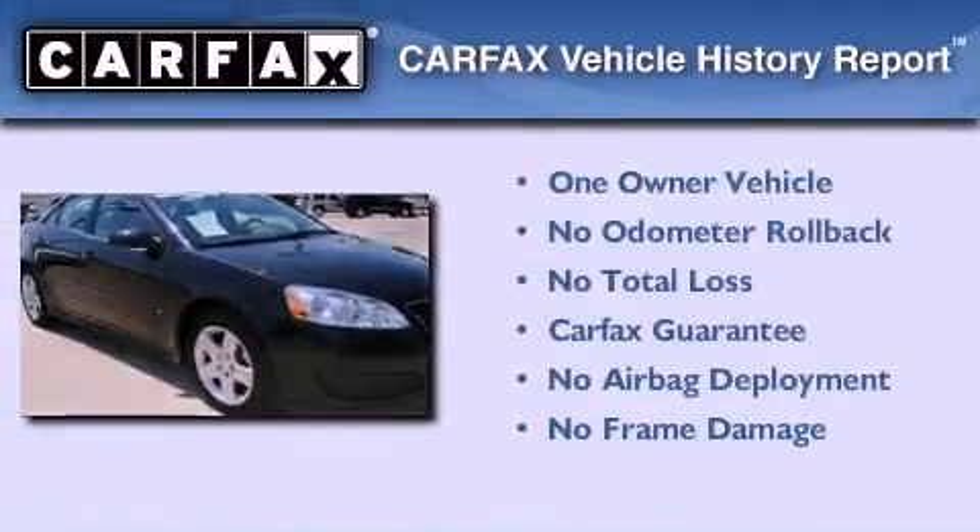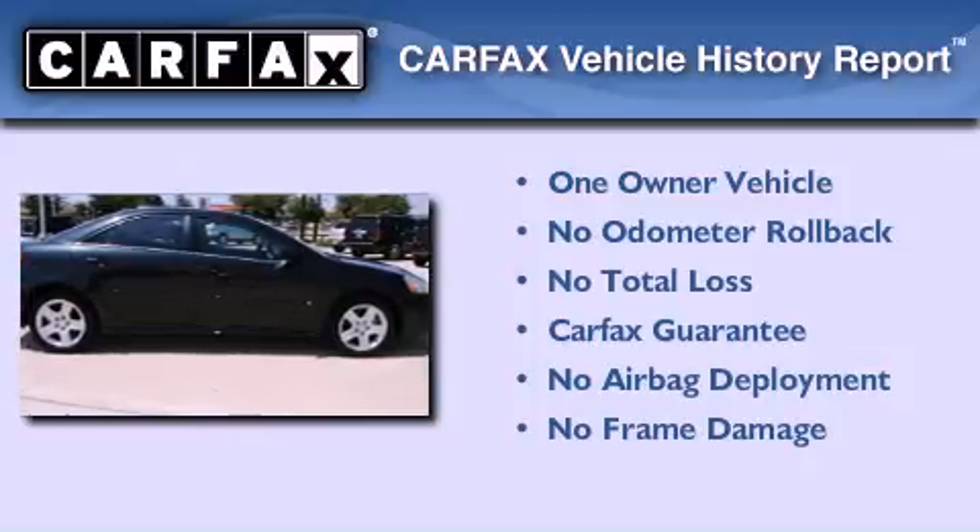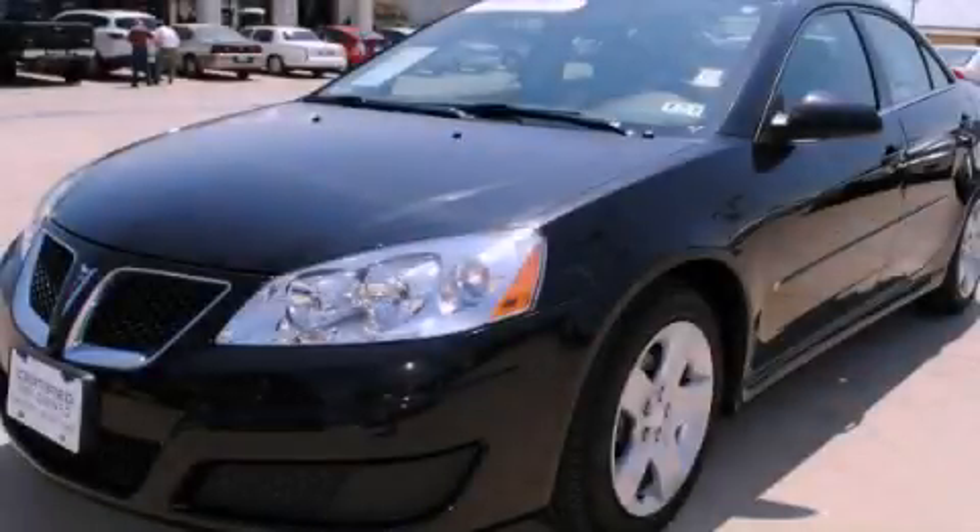This Pontiac has had only one owner, and it qualifies for the Carfax buy-back guarantee. Contact us today to arrange your test drive.